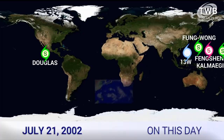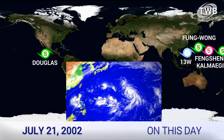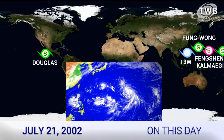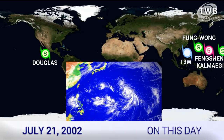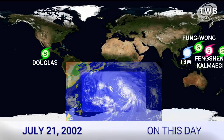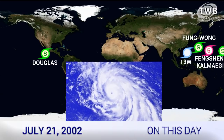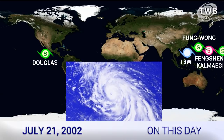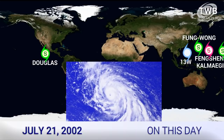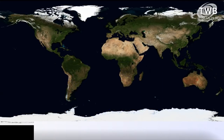On July 21st, 2002, we had Tropical Storm Douglas, which is ironically what we might be just about to have in 2020 in just a matter of hours. Elsewhere, we had Typhoon Fengshen, which peaked as a Category 5 — its second Category 5 peak that day. Kalmagi was crossing the International Dateline and pretty much only lasted one or two advisories. Fung Wong was a tropical storm further to the northwest, and Tropical Depression 13W was crossing the Philippine Islands and would dissipate the next day off the western coast of Luzon.